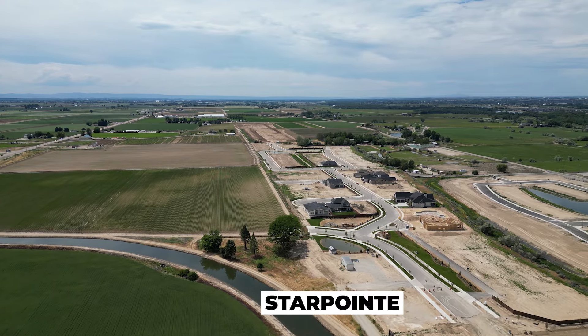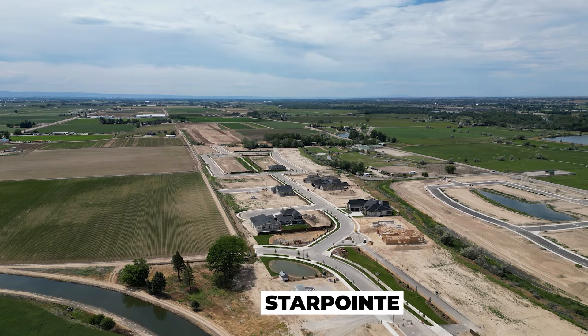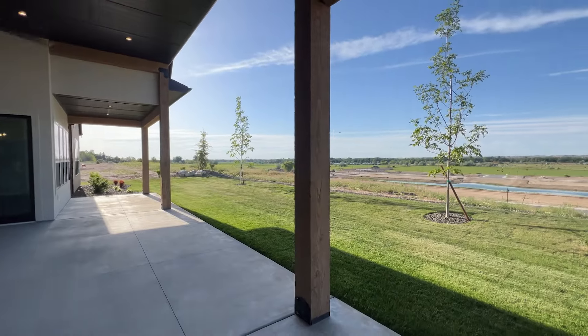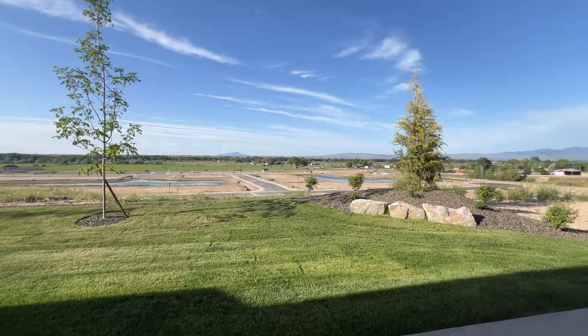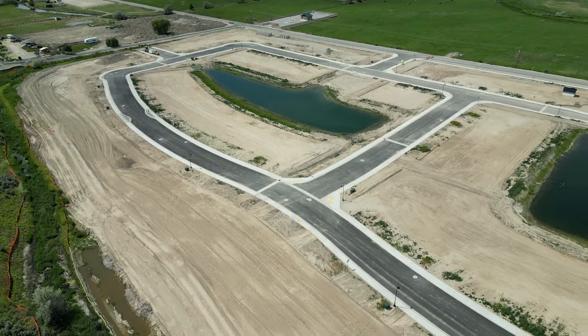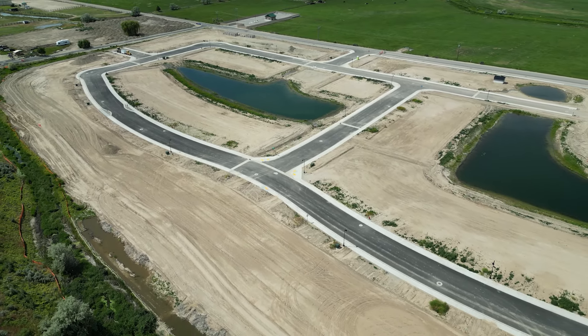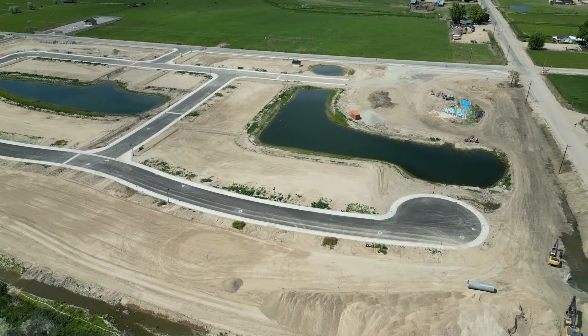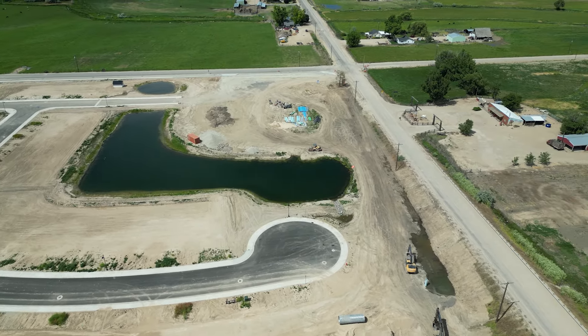Right across Star Road and just a little bit down, there are two other communities being developed around the same time. One of them is Star Point, which will have access to all the same amenities as Inspirado plus another 64 lots — some on that north rim overlooking farmland and foothills. And then down from those lots is Oak Lawn Crossing, which will have another 65 lots set up for high-end patio homes — a little bit smaller of a lot, but luxury builds with pond access and a beach. Everything is set up to take advantage of the ponds rather than having a large backyard all to yourself.